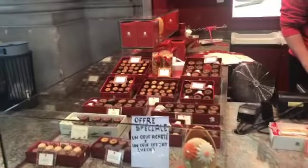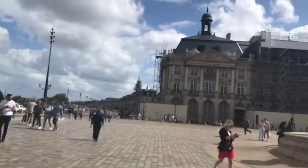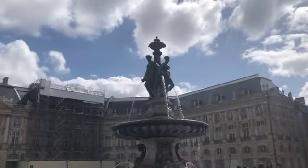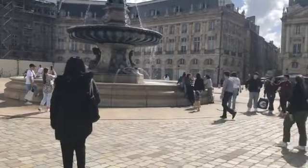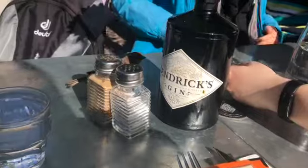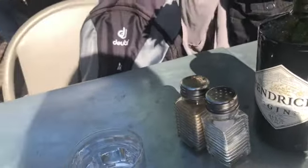Around the city they have a lot of dessert places and from what I understand they sell these dessert treats called canelés.